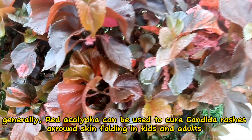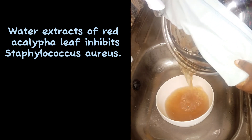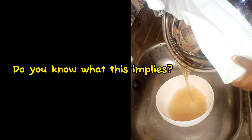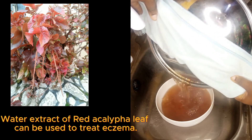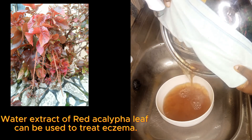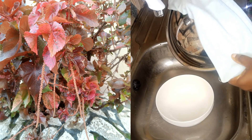Water extract of red akalifa was also discovered to inhibit the growth of bacteria such as Staphylococcus aureus. Staphylococcus aureus is one of the pathogens of eczema; therefore, the water extract from red akalifa leaf can be used to treat eczema. The skin of people with eczema, also known as atopic dermatitis, often contains high numbers of Staphylococcus aureus.